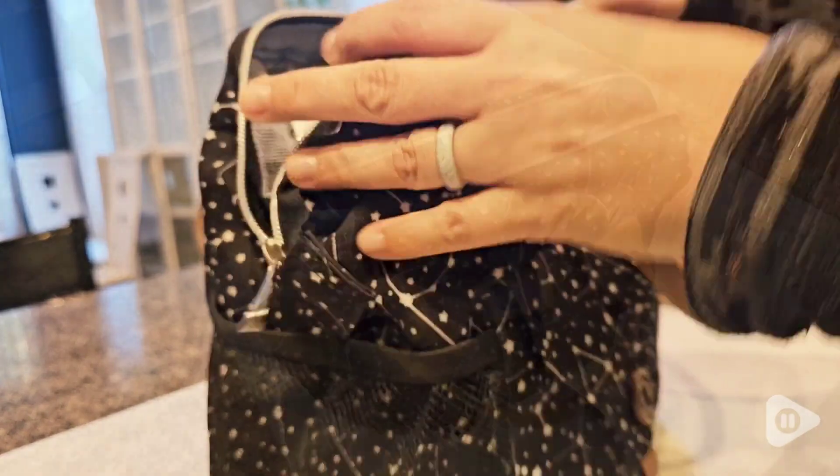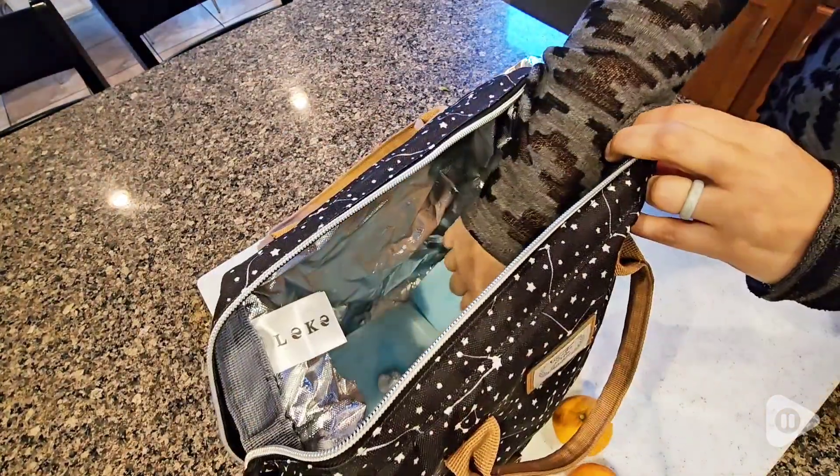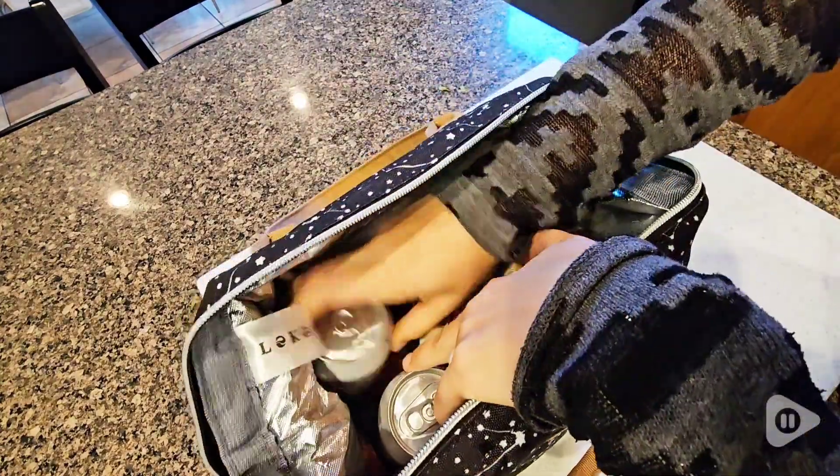The reason why I like it is that it's very roomy. You can easily fit ice packs, your lunch — whether it's wraps, biscuits, fruit, or drink cans.